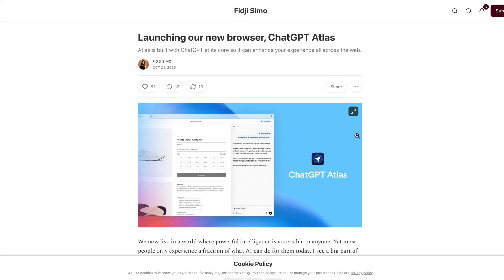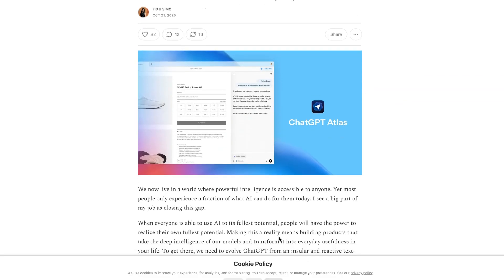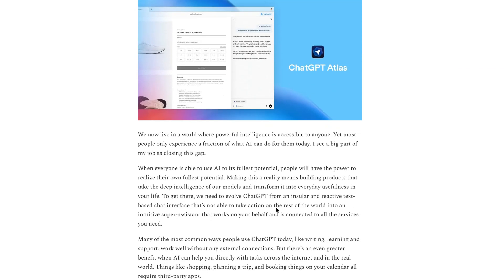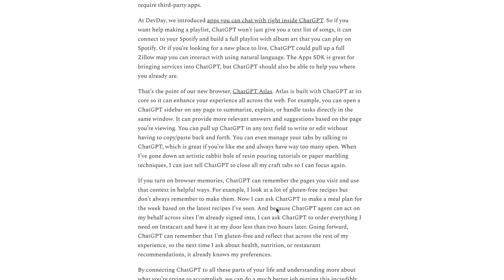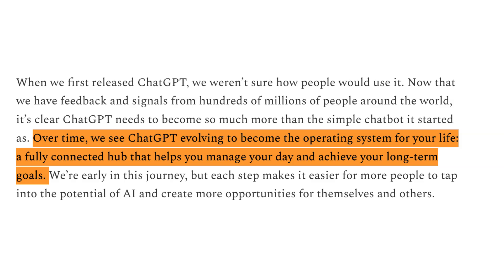But what is the strategy behind this new release from OpenAI? Speaking on her blog, OpenAI's new CEO of Applications, Fiji Sumo, says the ultimate vision is to create an AI-powered operating system with ChatGPT at the core. She said: over time, we see ChatGPT evolving to become the operating system for your life — a fully connected hub that helps you manage your day-to-day and achieve your long-term goals.